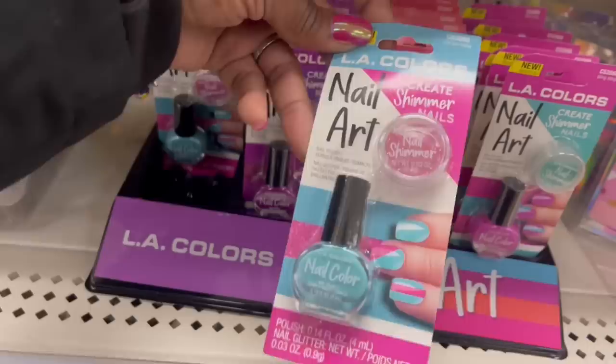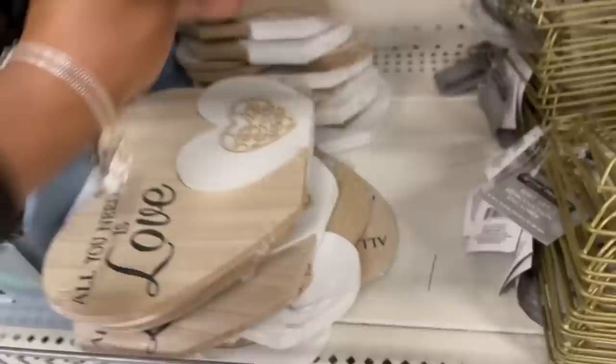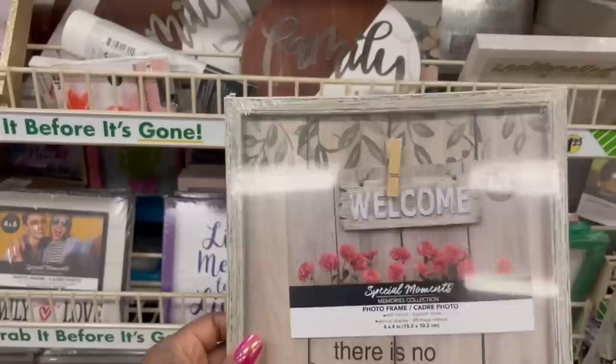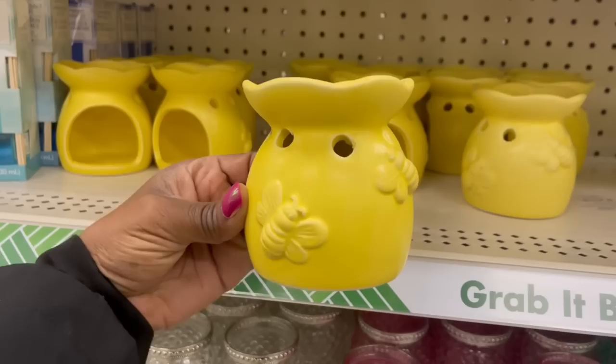Here are those signs — I haven't seen this one: 'All You Need Is Love' with two hearts. Someone told me you can pull them apart — I didn't open them yet. And here's the one I grabbed: 'There's No Place Like Home' — they got a lot of them. Look at this picture frame — 'There's No Place Like Home' — it's cute, kind of thin and flimsy but you're just sticking a picture up and putting it on the wall.